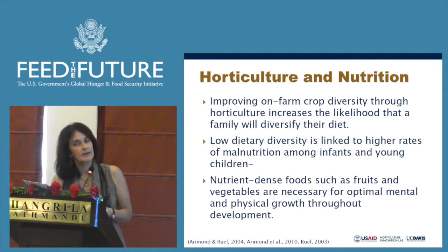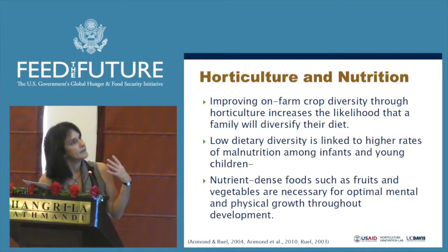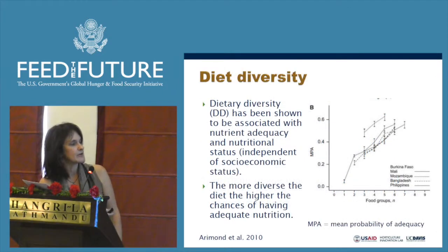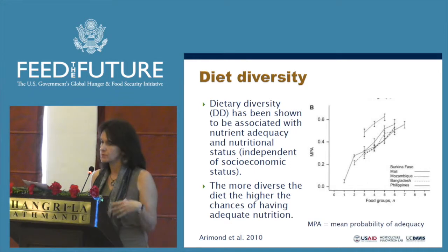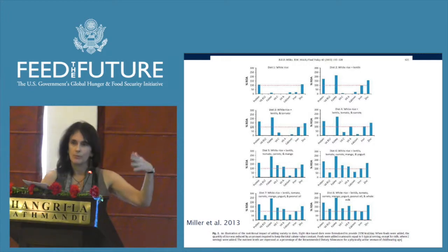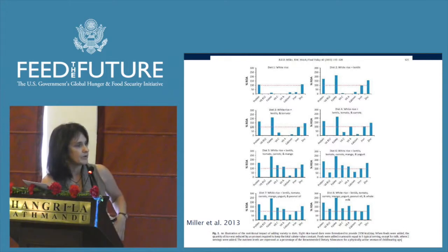In terms of nutrition and nutritional outcomes, there's a lot of information about how crop diversity can lead to a better diet. A study published in 2010 showed that the more food groups someone eats, the better the probability of an adequate diet. A study by Miller et al. started with a white rice diet and added lentils, tomato, carrots, and mango — as more crops were added, more and more important nutrients reached adequate levels.